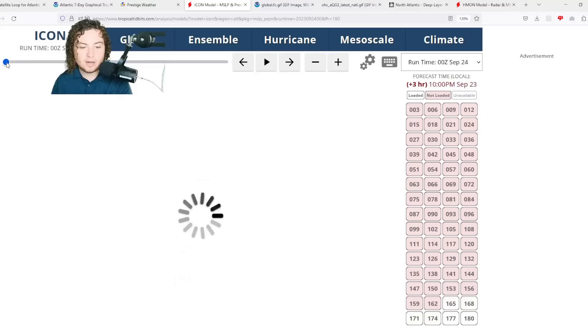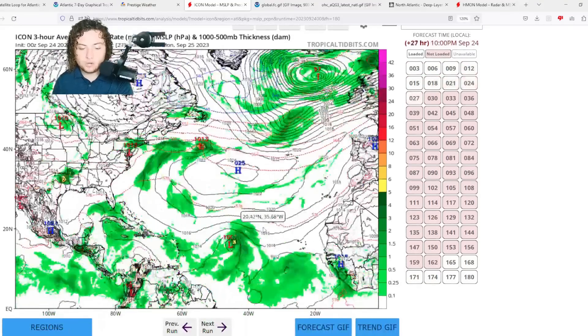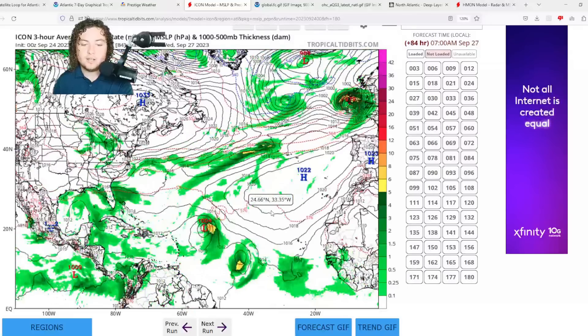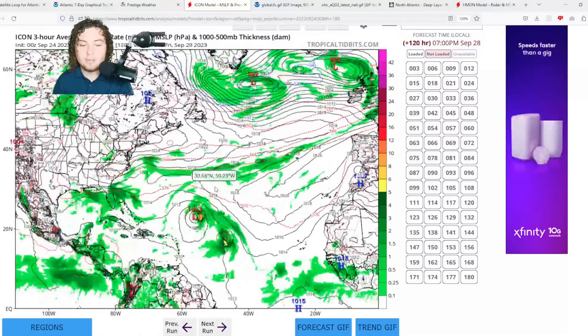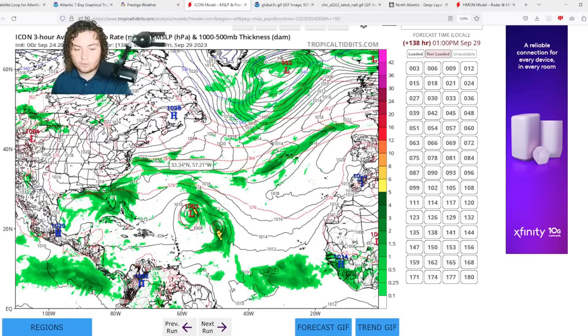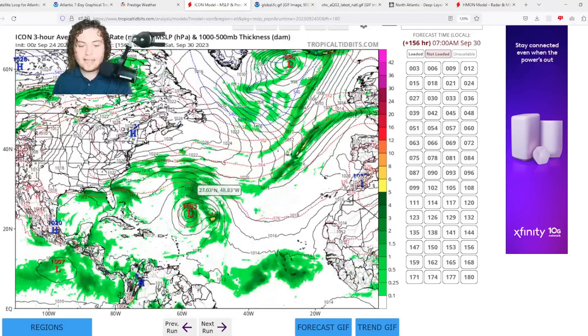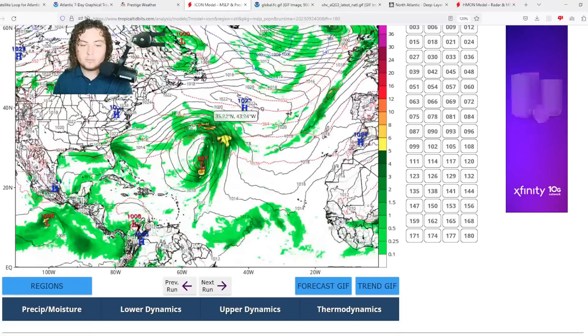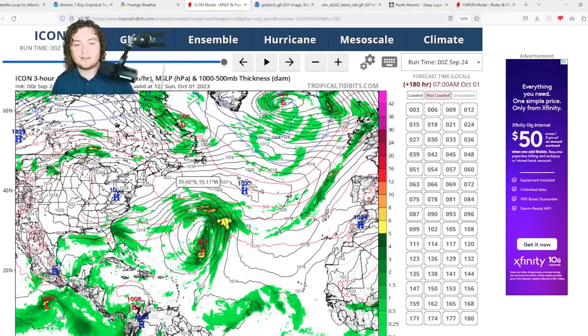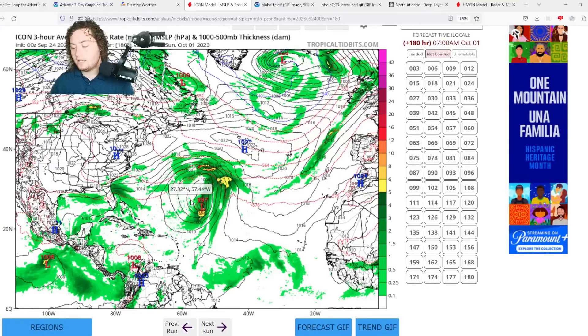The ICON model shows Felipe with very little organization or development initially before moving northwest five days out. Then, interestingly, this new area of interest starts to emerge and potentially absorb with Felipe. The ICON actually has the storm stalling out in the Atlantic around seven days — a very different outcome compared to what the other models are showing.